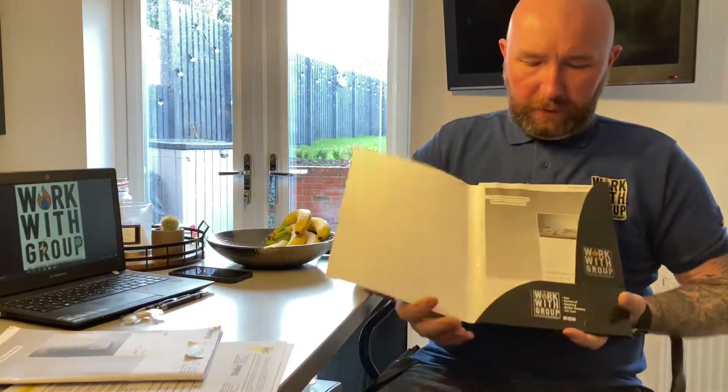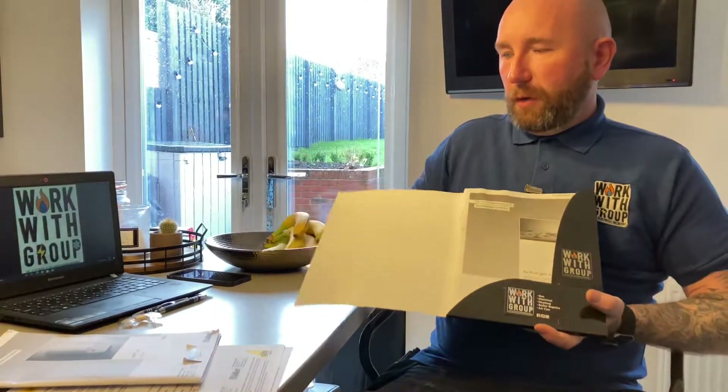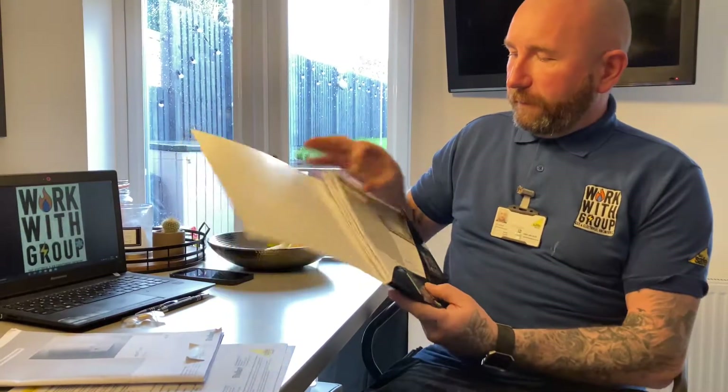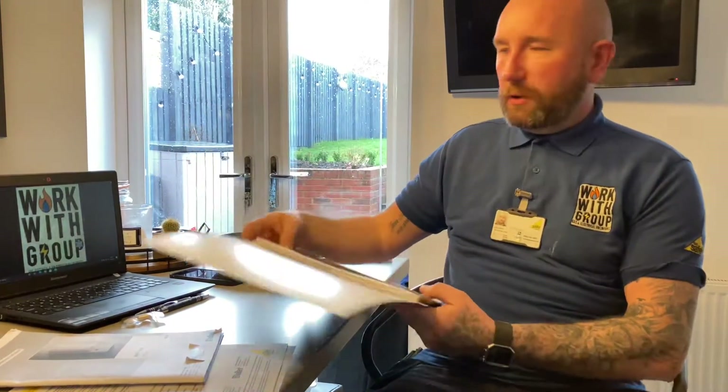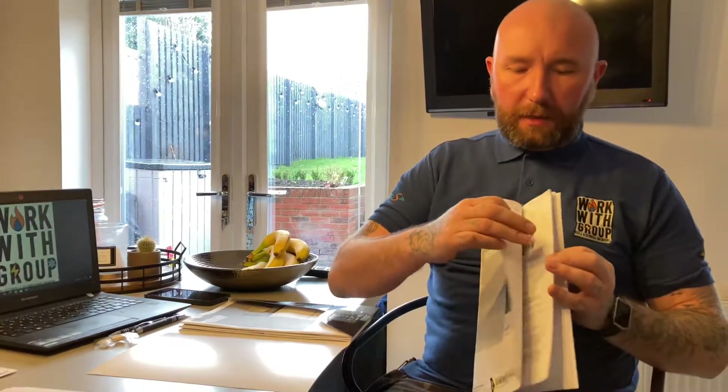So what goes into the pack? First of all, if we open it up, we do have our business card in there so you've got our contact details should you lose them or get a new phone. These are just a few manuals from the boiler — the flue installation, the filter installation, things like that. This is the boiler installation and maintenance instructions, which we class or refer to as the MIs. The boiler should be installed as per the MIs. We only fit certain boilers so that we generally know we're sticking with what the manufacturer wants.